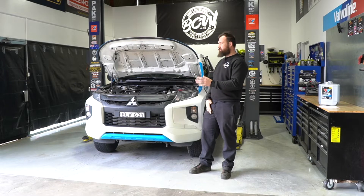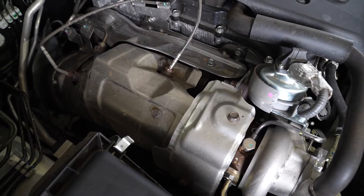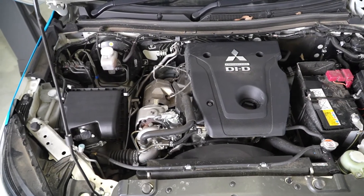In most late model diesels, including this Triton behind me, the OEM or the manufacturer installs a DPF in the exhaust system, generally quite close to the engine itself.